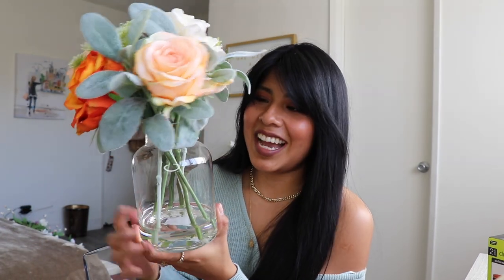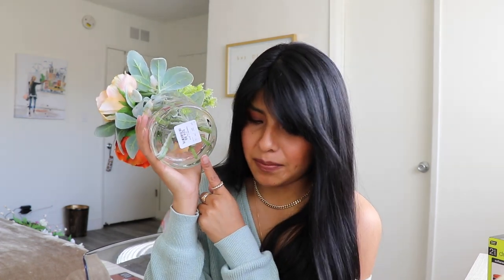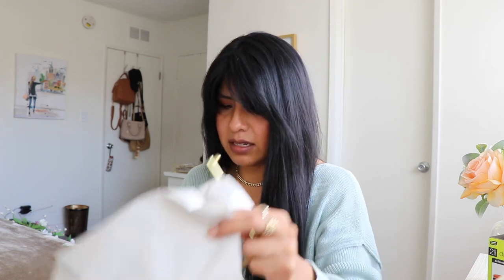Of course I picked up some faux flowers — I'm planning to put them out because I'm not fond of the ones I have right now. They come in a glass vase and they look so real. They're orange roses, very spring vibes. These were $24.99 and were the most expensive item in the entire haul.